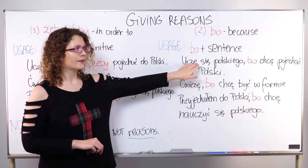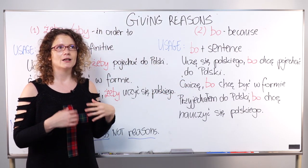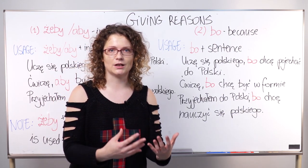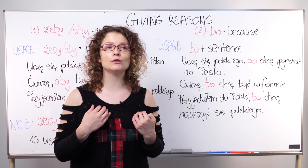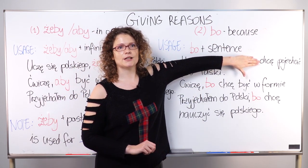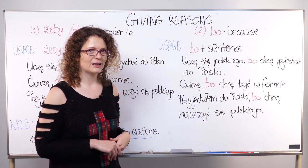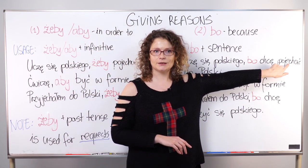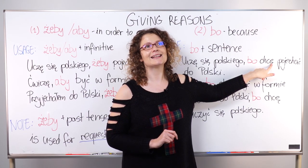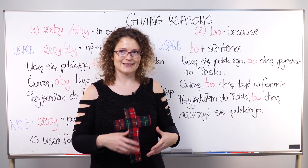For example: Uczę się polskiego bo chcę pojechać do Polski — 'I'm studying Polish because I want to go to Poland.' Notice that if we take the second part — chcę pojechać do Polski — that is a perfectly formed Polish sentence meaning 'I want to go to Poland.' There is a verb in infinitive form here, pojechać, but that is not our main verb. The main verb is chcę, which is conjugated and comes from the verb chcieć.